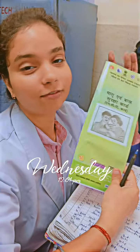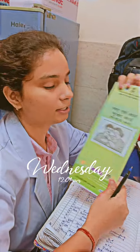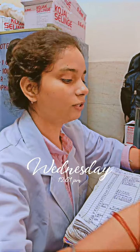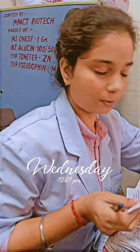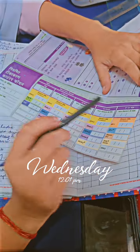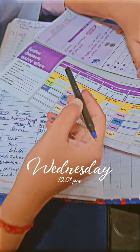Here we have the vaccination card. It is available in all the Anganwadi centers and also in JNLC government hospital. Now we have this vaccination immunization schedule.